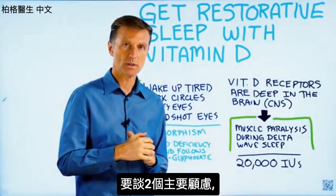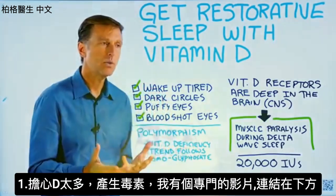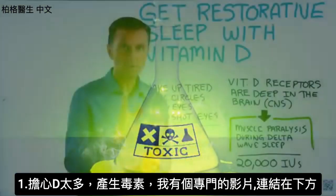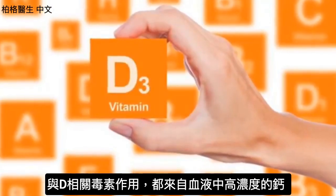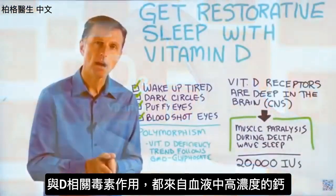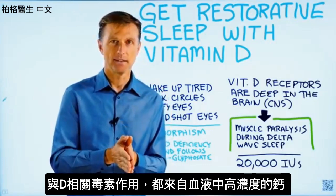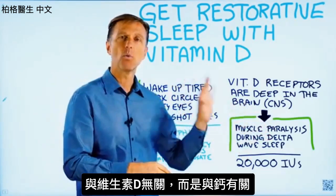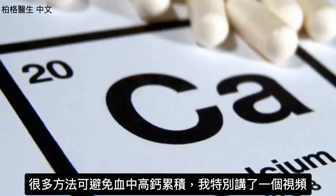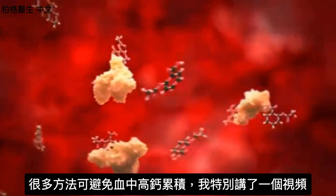There are two main concerns I want to talk about. One is the concern about a toxic effect of vitamin D — I have a specific video on that linked below. All the toxic effects of vitamin D really come from higher levels of calcium in the blood. It doesn't have to do with vitamin D itself; it has to do with what it does to calcium. And there are many things you can do to prevent high calcium building up in the blood.